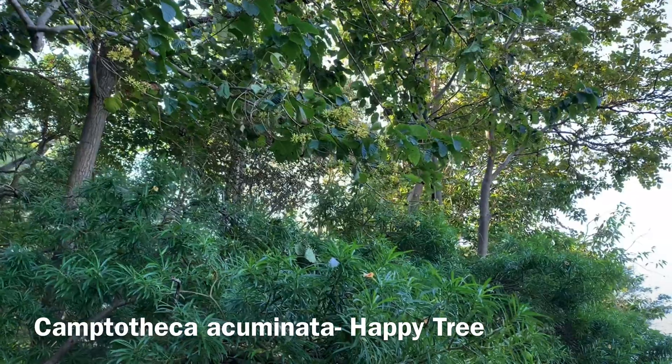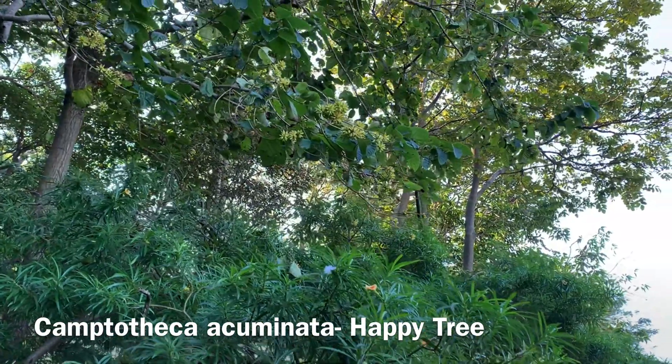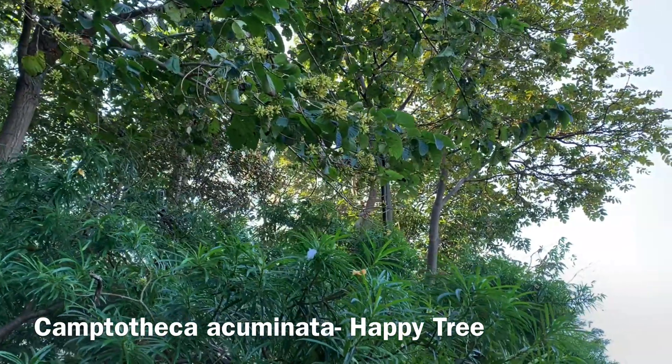This time of the year it's covered in fruit that look a little bit like small hands of bananas. Preparations from Camptotheca acuminata have been used traditionally in Chinese medicine for a whole range of issues. The common name of the plant is a direct translation from the Mandarin and means 'happy tree,' and maybe that's because patients were cured and were subsequently happy.